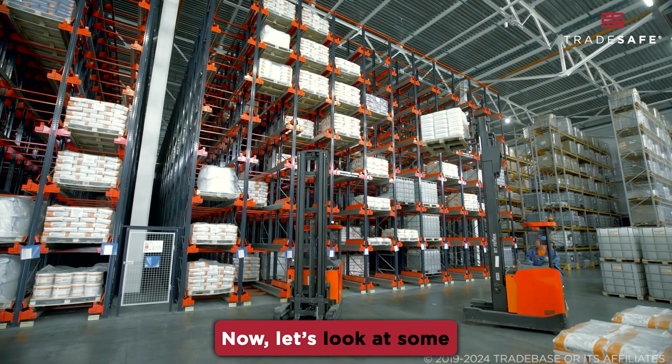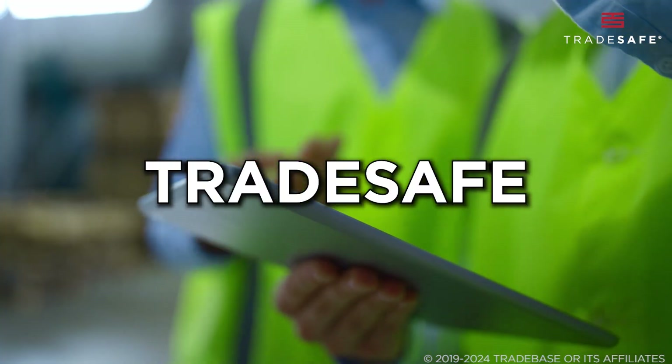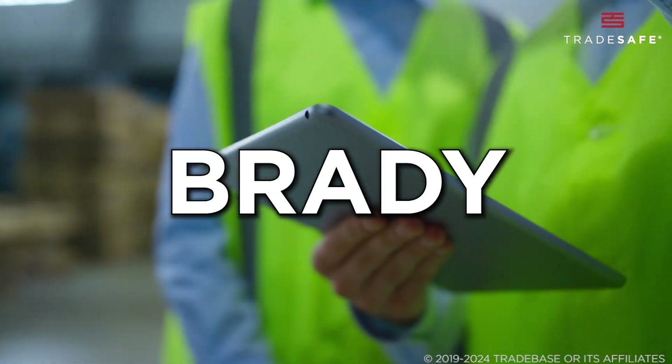Now, let's look at some of the top suppliers in the industry, including Grainger, TradeSafe, MSC, Brady, and Uline.